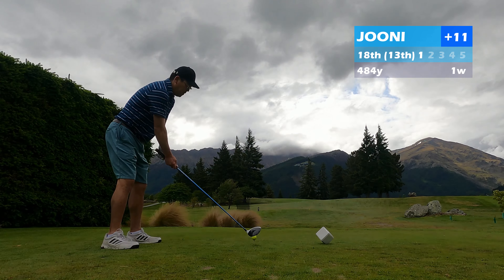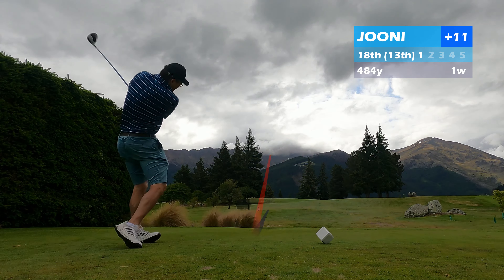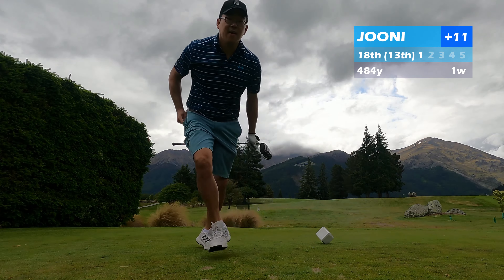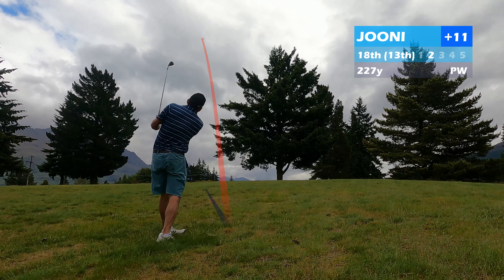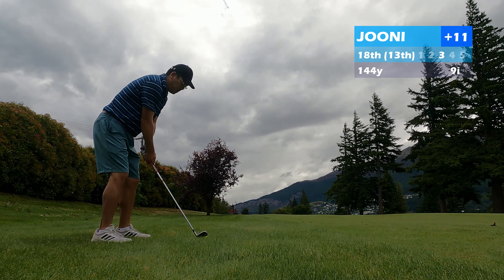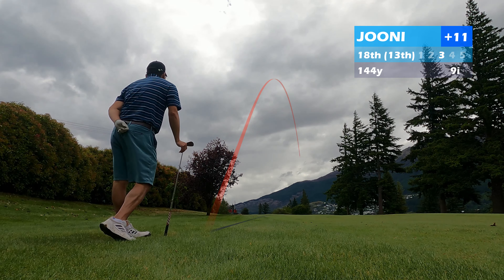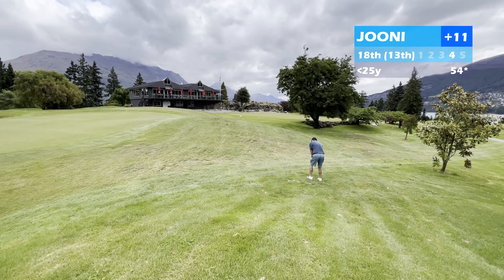The 18th is going back the other direction again, same as 16 — up the hill, a par 5 that curves hard to the left. I actually caught this one quite good, but because of the dogleg I realized I'd driven through the fairway and was blocked out to the green. I had to chop out with a pitching wedge, caught it a little heavy and fat, hooked it a little left, but ended up in decent shape — about 140 yards out with an iron. I caught it okay but it started to leak a little right, ending up just past the green.